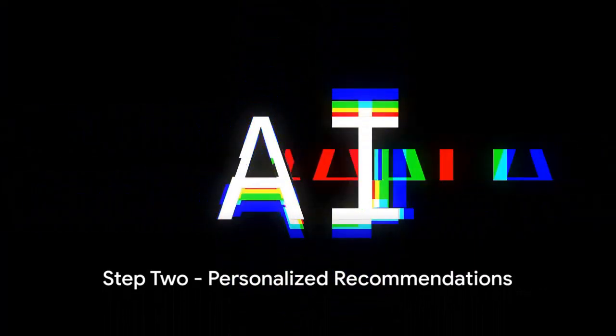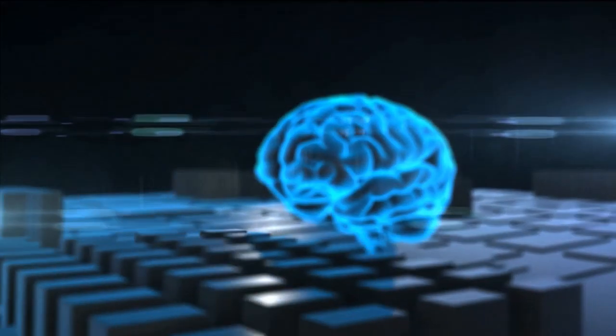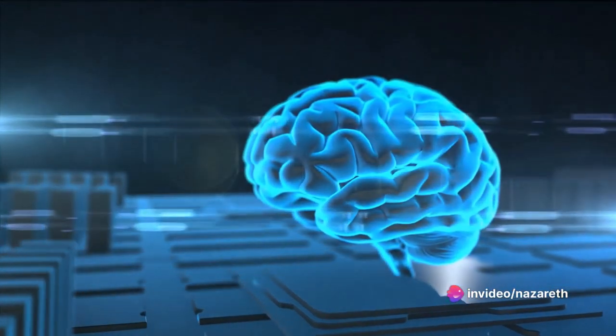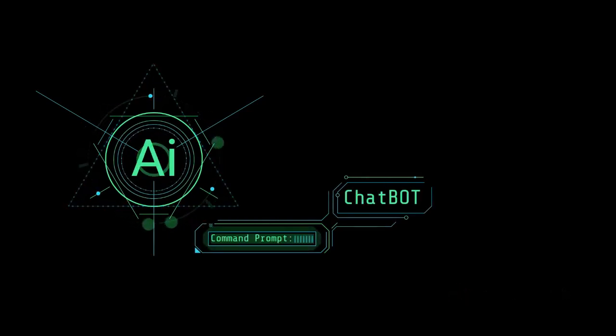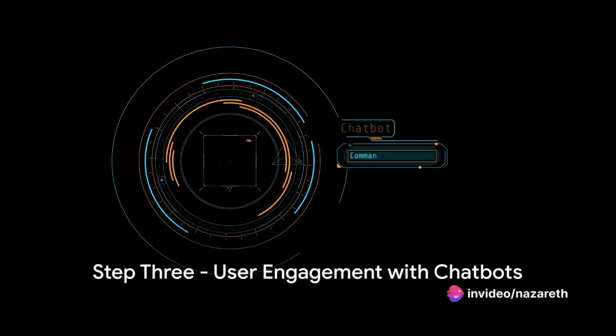Moving on to step two, it's time to implement AI-powered personalized recommendations. With a smart AI recommendation engine, you can suggest relevant content or products to your audience based on their past interactions. This not only enhances the user experience, but also increases the chances of converting casual visitors into loyal subscribers.